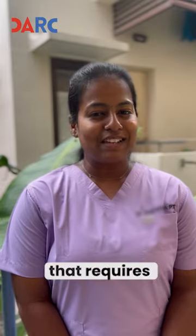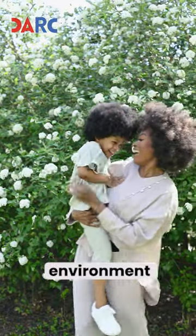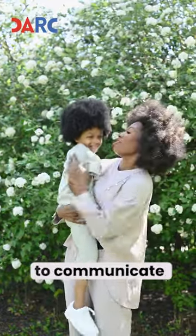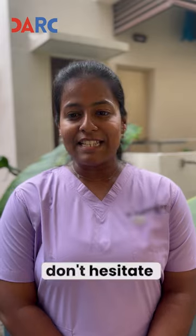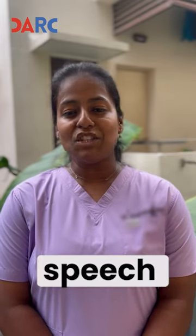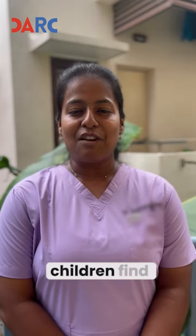Improving speech for children with special needs is a journey that requires time, patience, and creativity. By implementing these tips, you can create a supportive environment where your child feels encouraged to communicate. If you are concerned about your child's speech development, don't hesitate to seek advice from a speech-language pathologist or healthcare professional. Thanks for watching, and remember — you are not alone on this journey. Together we can help our children find their voice.